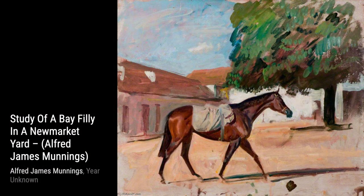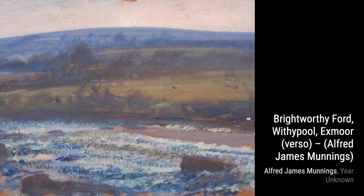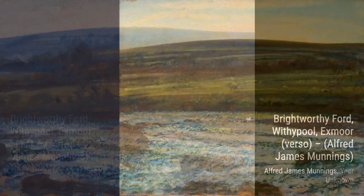Welcome back to VisArt. Today, we're diving into the world of Alfred Munnings, one of England's finest painters of horses. Known for his outspoken criticism of modernism, Munnings' art style captures the beauty and grace of these majestic creatures.